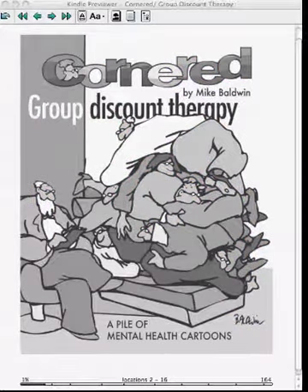Here's a quick preview of my new ebook, Cornered Group Discount Therapy, and how it would look on a grayscale reader. This is a Kindle previewer, so this is how it would look on a Kindle.